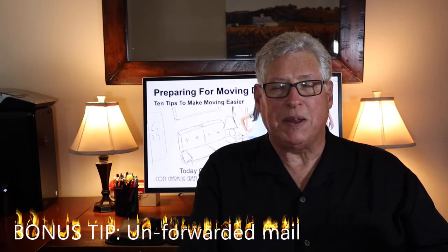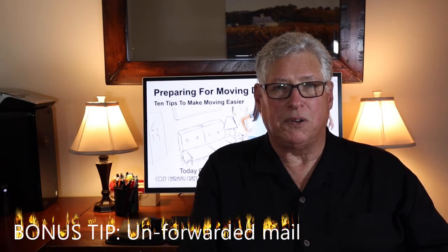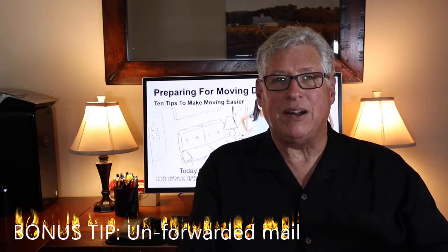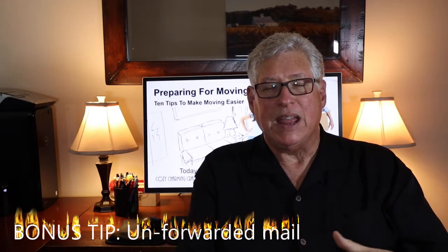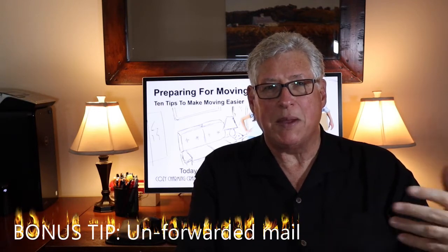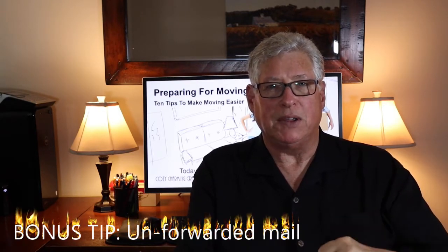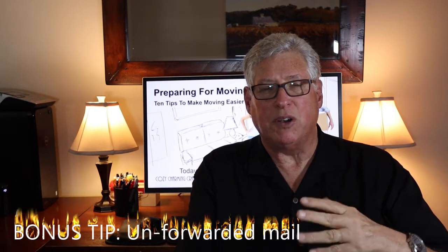If you sold your house, make sure the buyer or buyer's agent — someone who can reach you — can notify you if any mail comes there. And what if you sold a home in the Bay Area and moved to New York City? You can't just drive over after work to pick up that mail. If you used Cordon Real Estate as your listing agents, one of the things we do is arrange to pick up any mail or packages at your old address, box them up, and ship them to you wherever you might be. Make sure wherever you move out of, they can get in touch with you.